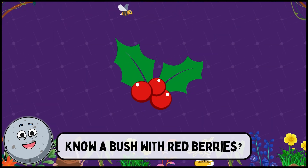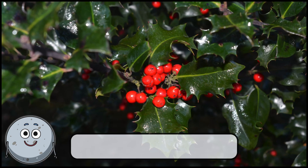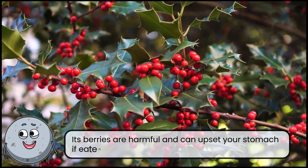Know a bush with red berries? This is holly. Its berries are harmful and can upset your stomach if eaten.